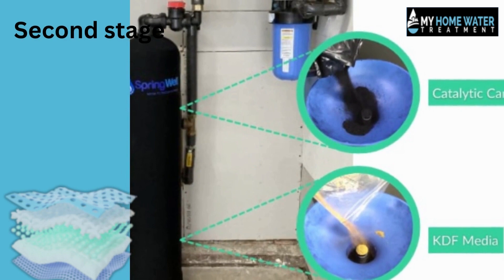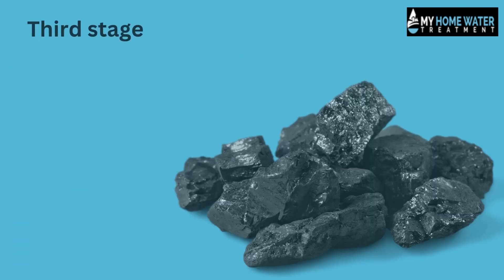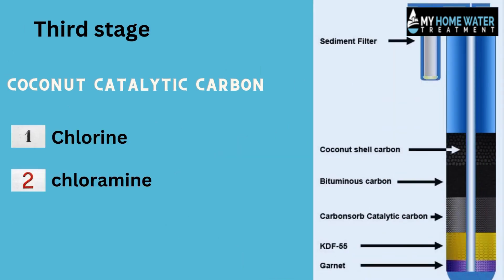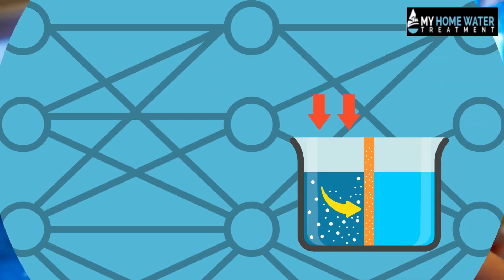The second stage is the KDF bed, which removes bacteria, lead, and other heavy metals. The third stage uses coconut catalytic carbon to remove organic contaminants such as chlorine, chloramine, and other chemicals. Thanks to the proprietary active flow filtration, pollutants are removed to such an extent that the drinking water becomes like quality bottled water.